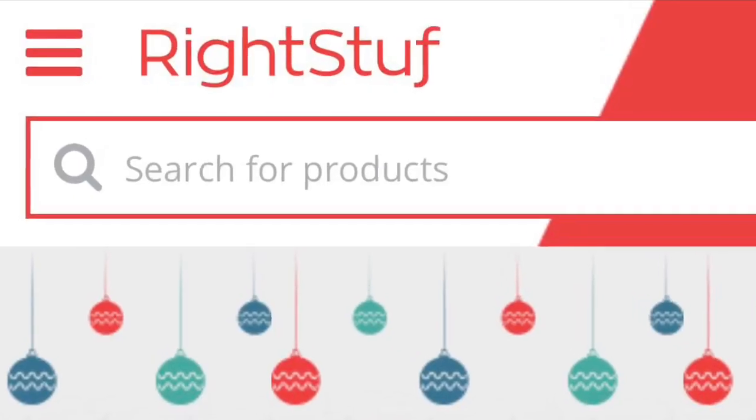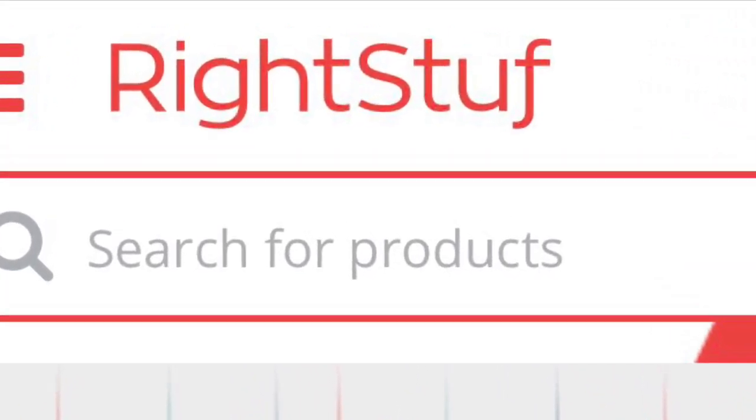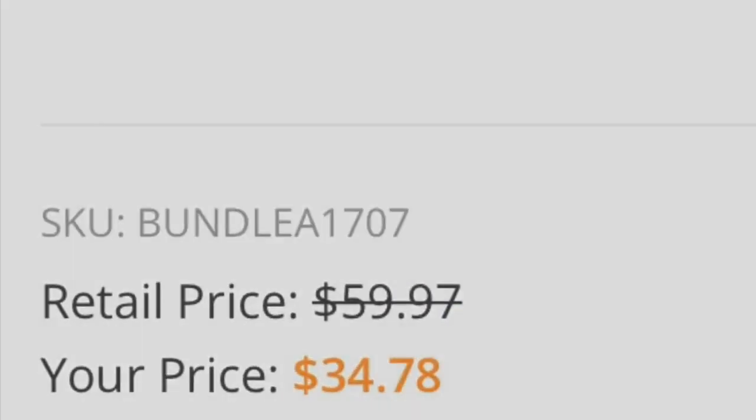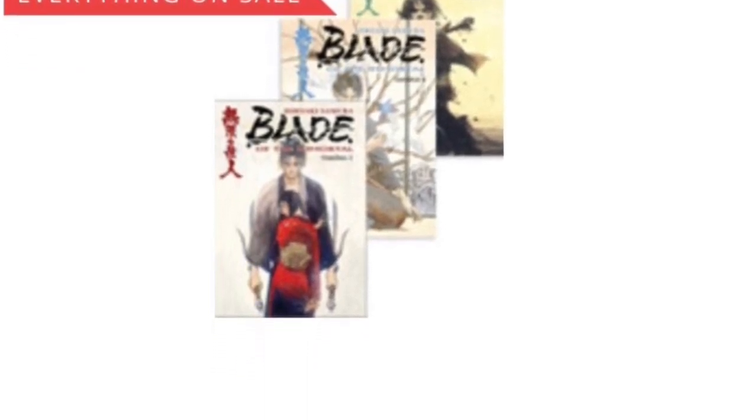Since I mentioned a manga series, another fantastic website for manga, collectibles, and anime would be Right Stuff. You get free shipping in the U.S. if you hit the $50 mark, and they often have really fantastic bundle deals. For example, the series Vinland Saga — they do a deal where you can get three volumes for a fraction of the price. We've also seen the same kind of deal with Blade of the Immortal. It doesn't happen all the time, but if you check every now and then or wait until the holidays, they'll almost certainly have these kinds of deals.